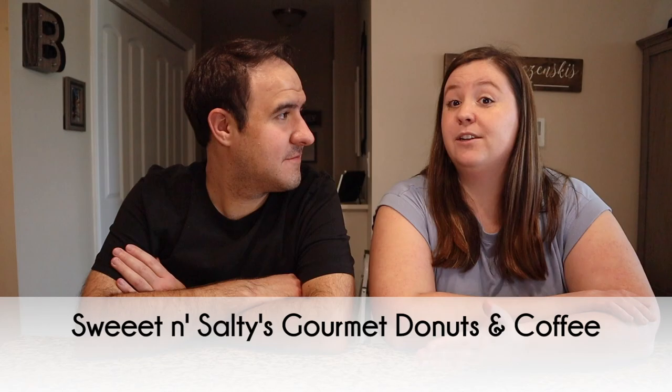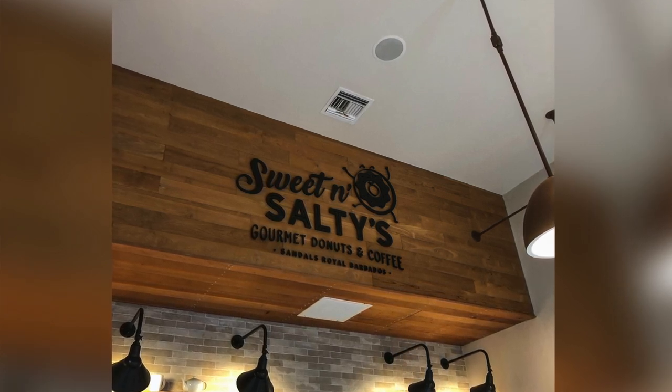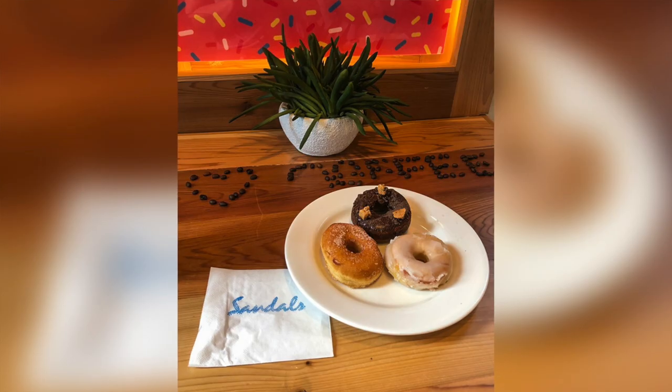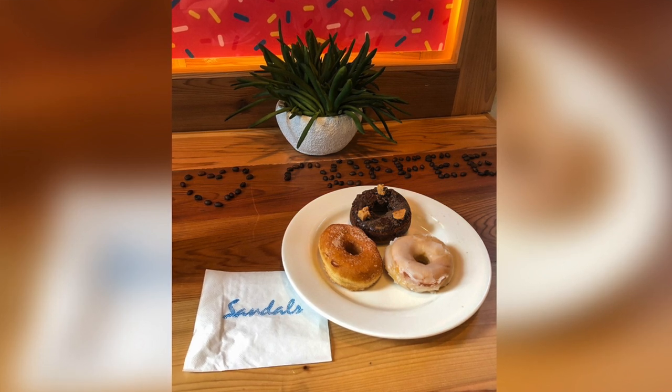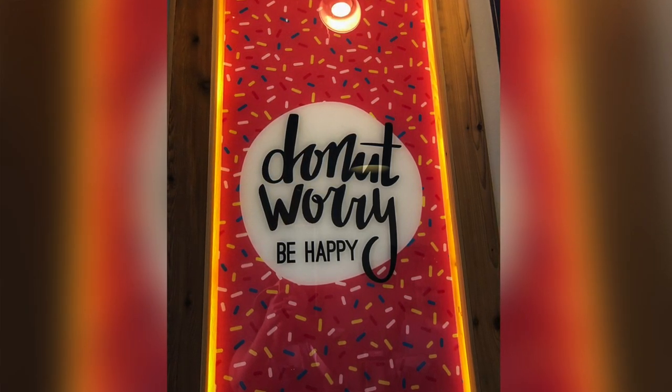Last but not least is Sweet and Salty's Gourmet Donuts and Coffee — a brand new addition on the Sandals Royal Barbados side. It is exactly as it sounds: specialty donuts and coffee. The donuts are good — they're on the smaller side, not the fancy elaborate kind, but great flavors and a perfect snack. They also have great coffee. It's essentially the equivalent of Cafe de Paris on the Royal Barbados side. No reservations, no dress code — you can walk in your bathing suit and grab something.